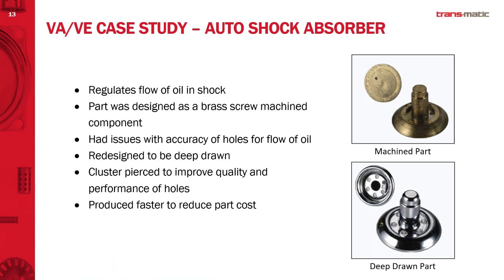For case studies — we talked earlier about screw machine components. We love to look at screw machine parts and convert them into deep drawn stampings because machine components are expensive. The capital to support machining processes is expensive, the time to machine a part is long, and there's a lot of wasted material in scrap. In this particular case for a valving component in a shock absorber, it was a brass machined component with a series of holes that regulated oil flow for damping — and we came up with a metal-formed deep drawn component shown on the right.